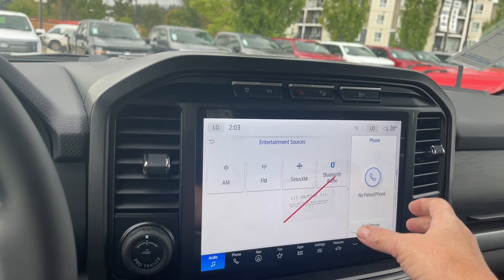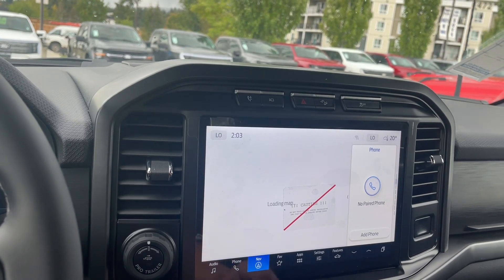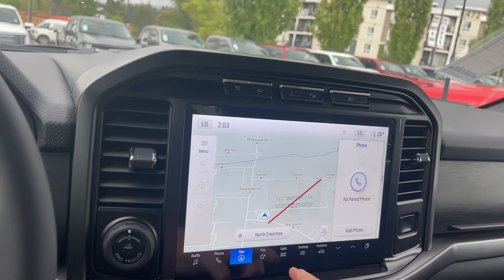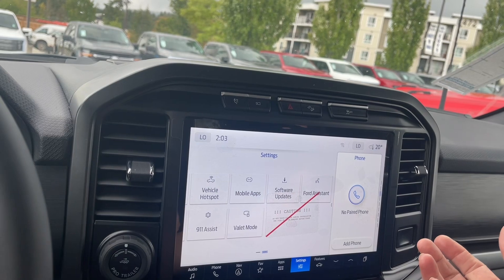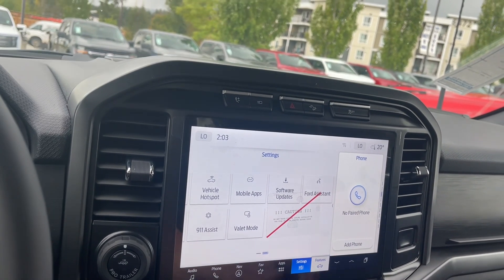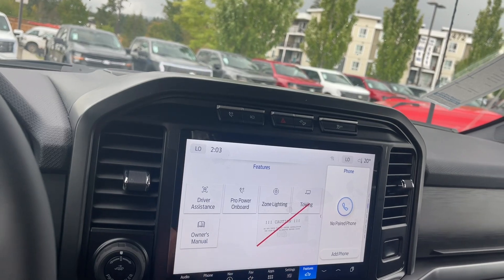You'll notice off to the side there's a little mini map or display as well, so you can touch on either one. If we want navigation and want to choose our destination, the map will come up in the menu. Then we can go into settings and slide through for different options — change the display screen, update things, whatever you want to do. These all have sub-menus, and in features you've got your owner's manual, towing, zone lighting, Pro Power Onboard, and driver assistance.